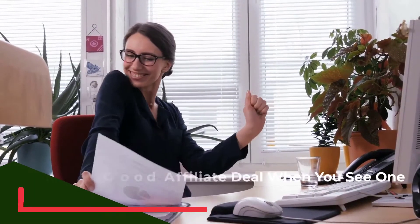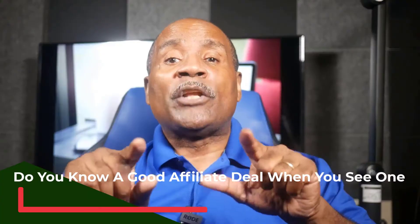This is Dennis Wright for the Online Digital Tutor. In this video, we're asking: do you know a good affiliate deal when you see one? Let's talk about spotting the sellers.